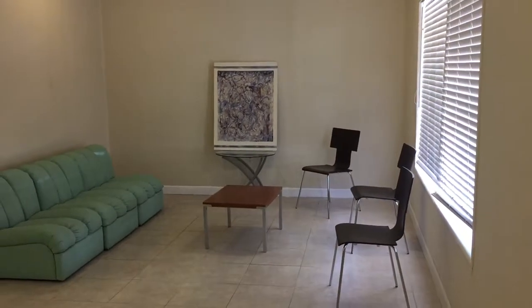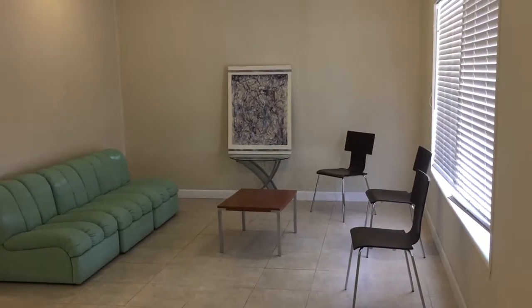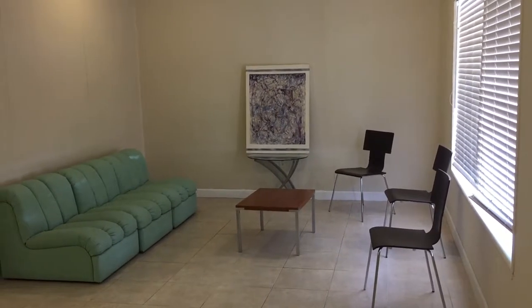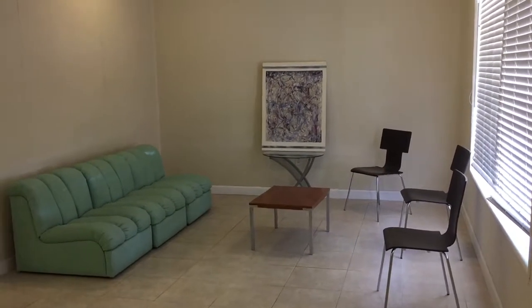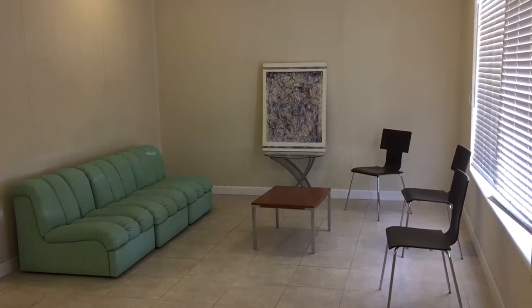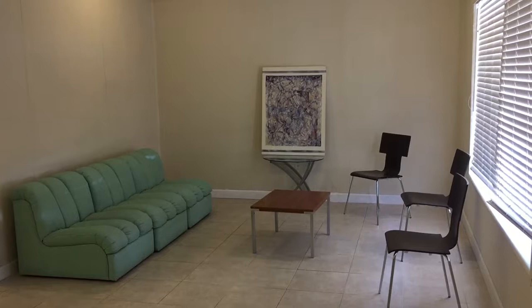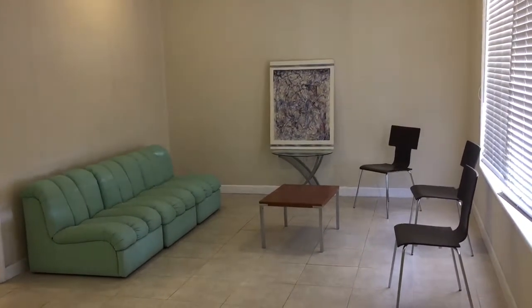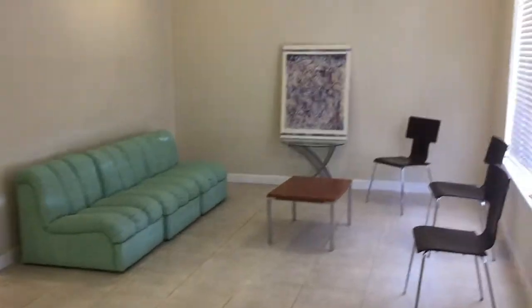This is a video for a commercial property in Coral Gables, located at 3113 Ponce de Leon Boulevard. It's just under 2,800 square feet, and there are 12 rooms, an office space, and two bathrooms. And let's take a look.